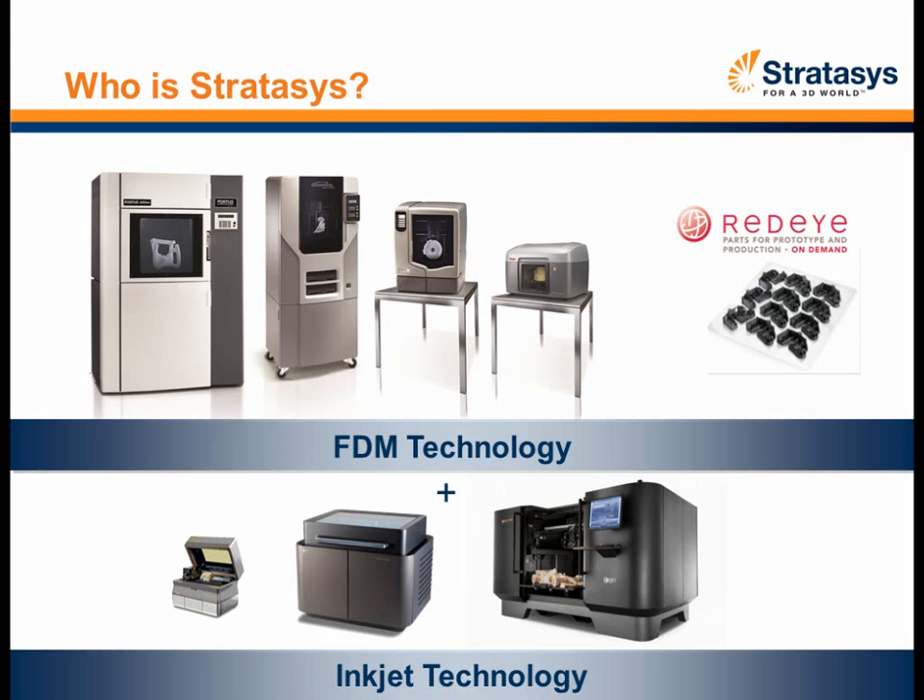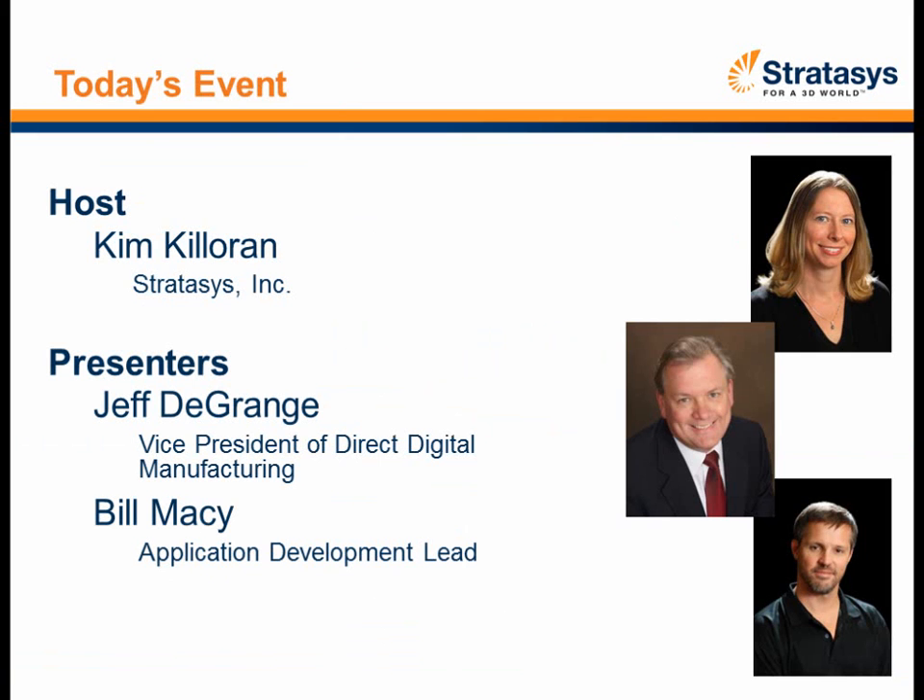Let's get into what we're talking about today. I'd like to welcome our two speakers, Mr. Jeff DeGrange and Mr. Bill Macy. Bill is the Application Development Lead for the Stratasys Direct Digital Manufacturing Group, which is a team of experienced manufacturing technology professionals who act as a resource for manufacturers in high-requirement, high-certification industries like aerospace and defense.